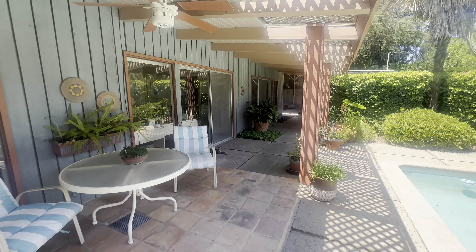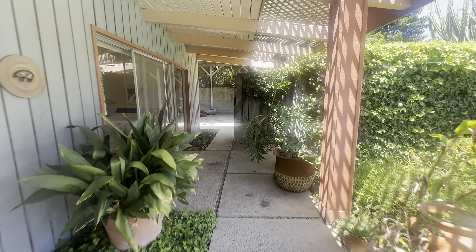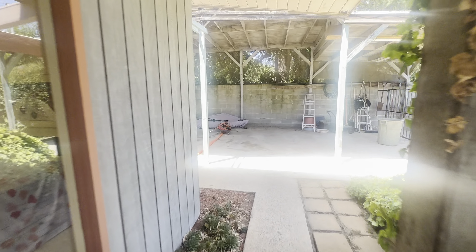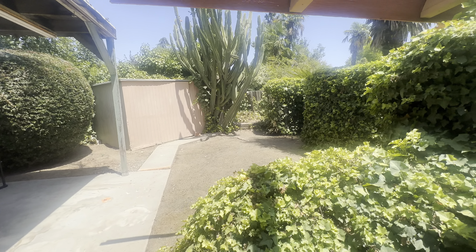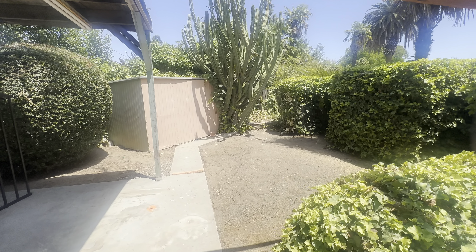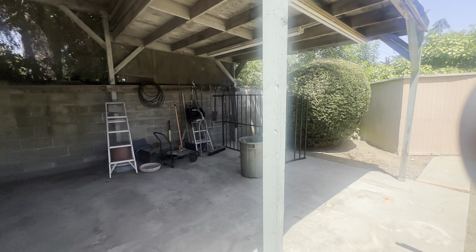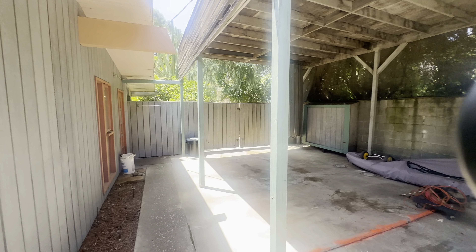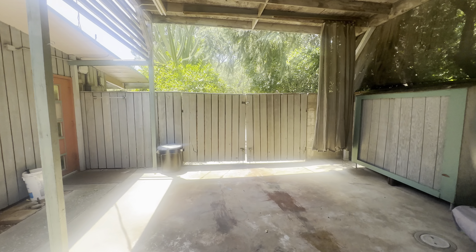Over to more covered patios and more of this 16,800 square foot lot. We have a shed and this very large cactus. And it seems like there's a workshop here — a covered workshop — and potential RV parking.